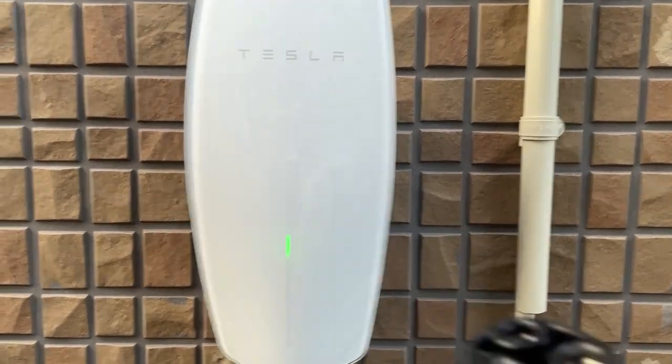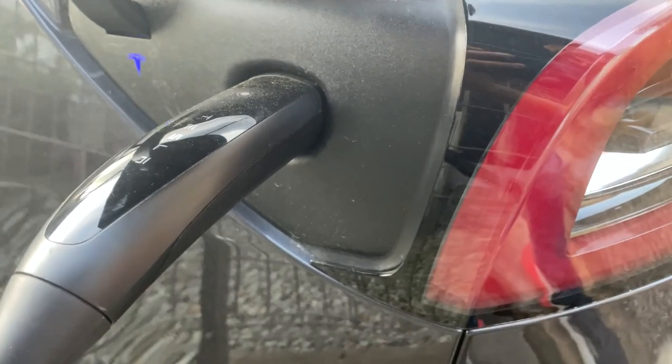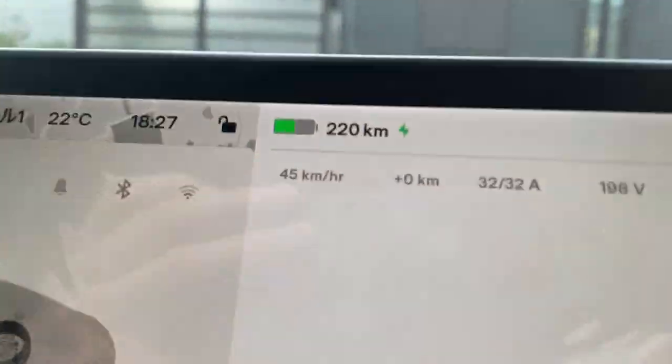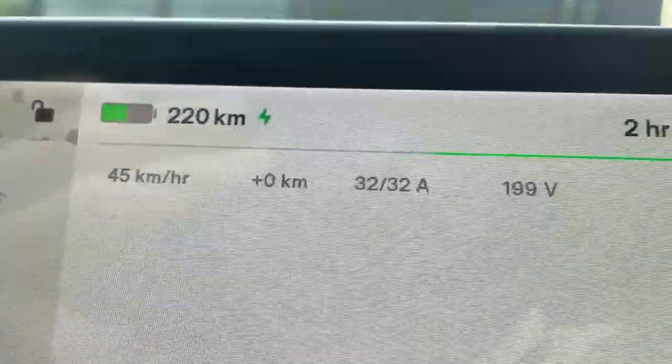With rising gas prices, you need an electric car — get a Tesla. As you can see from the screen, the battery is bright green and the bolt is green, so that means it's charging.